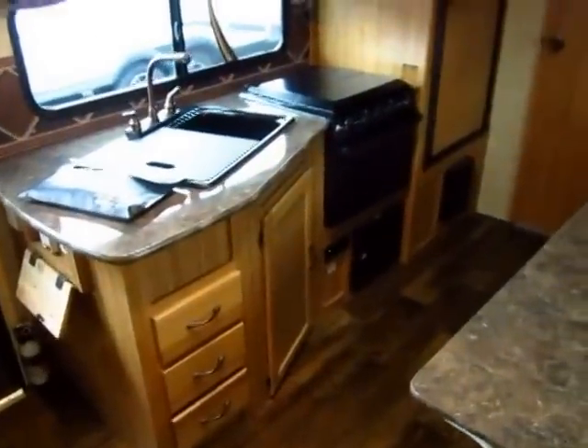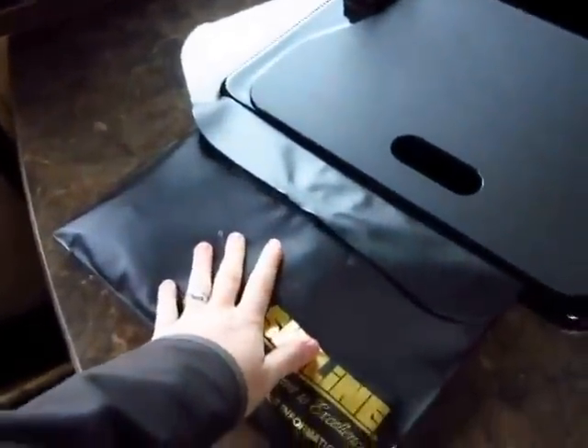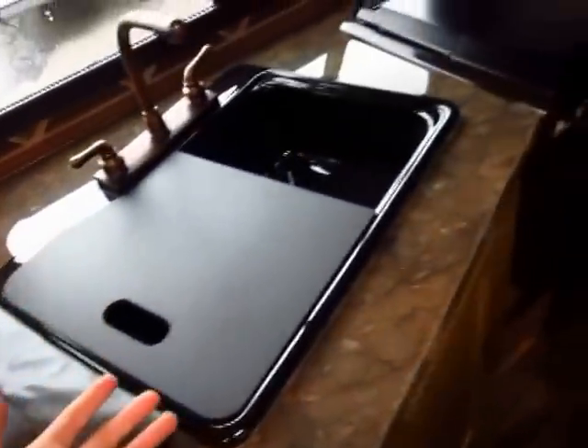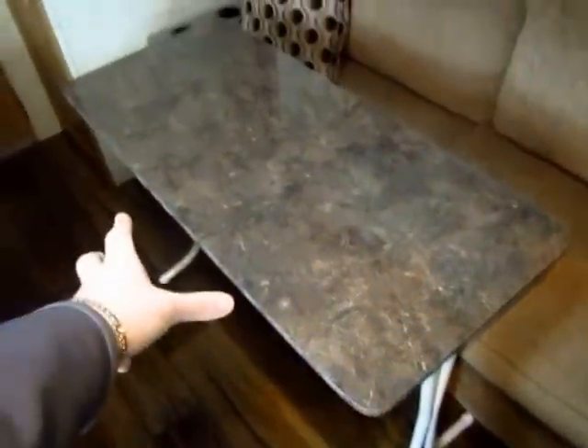He kept all the owner's packets for you, which is always something I look at. To me it's not a rule, but it's a good indicator of how well they took care of it. The sofa folds down into a sleeper, and there's a freestanding table — he did what I usually do and took the table outside, put it between a couple of lawn chairs, and had a fun little patio space.